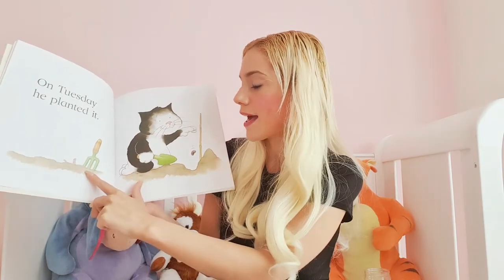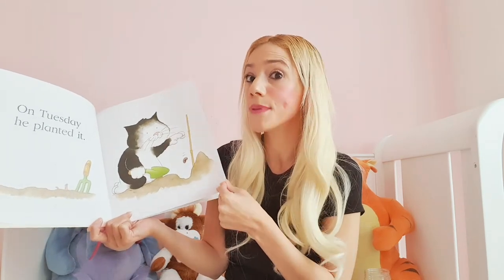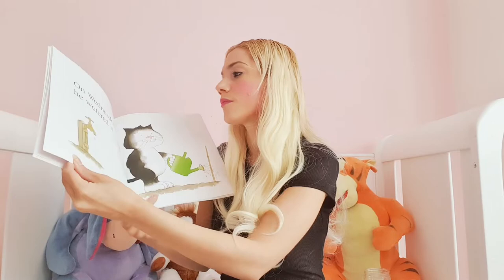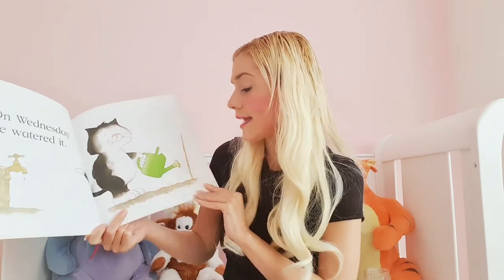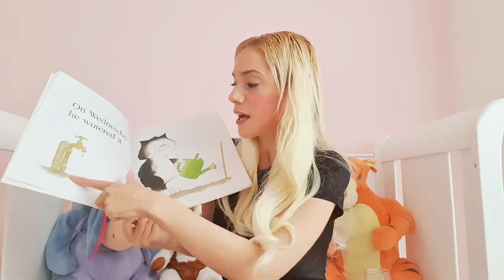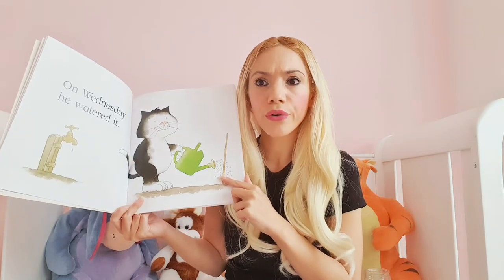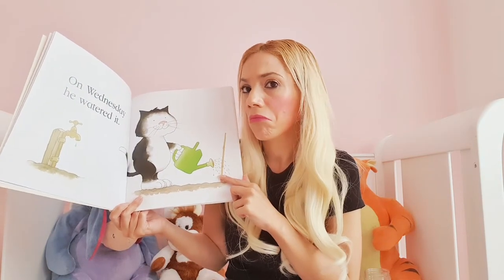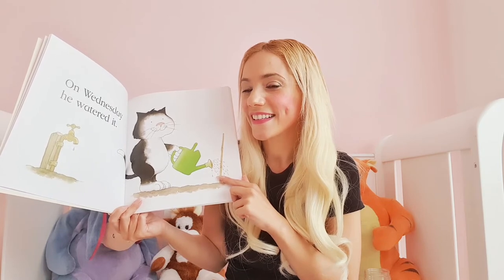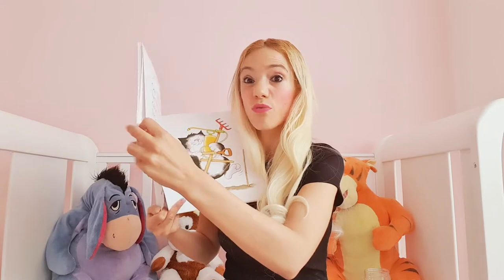Our character is very clever. And there's a fork there and there's a wiggly worm waiting for that bean to grow. On Wednesday, he watered it. He used a watering can and filled it up with water from the tap. Now children, why is he watering it? Why is he not pouring coke or orange juice over it? That's because plants need water to help them grow. So he's doing all the right things so far.